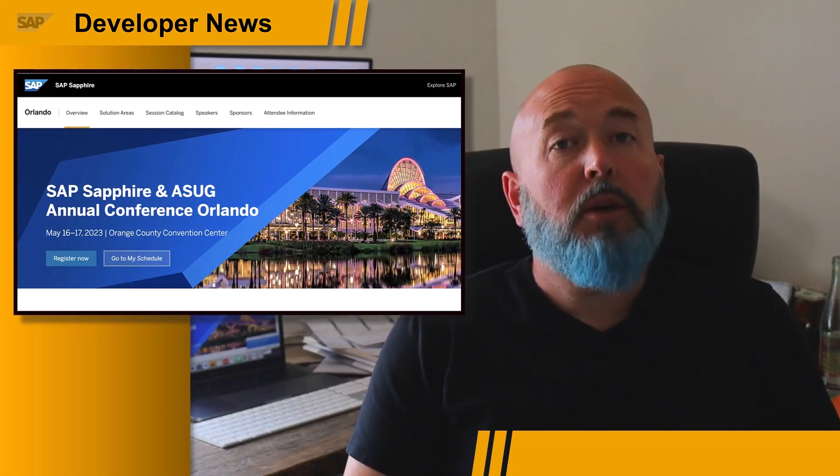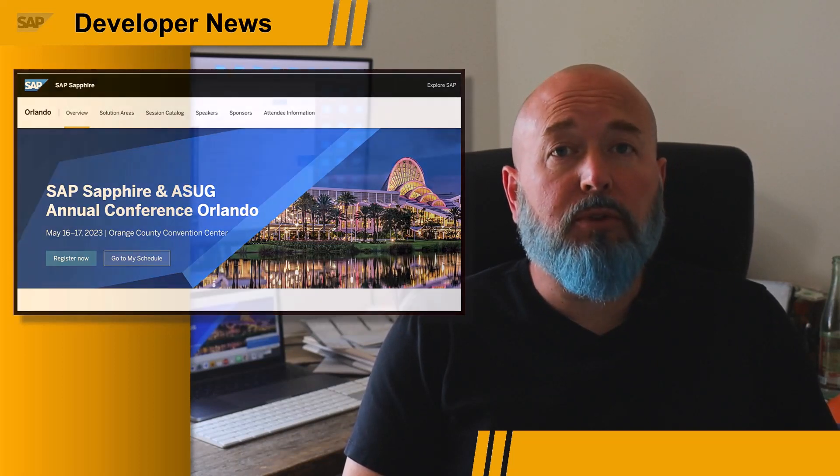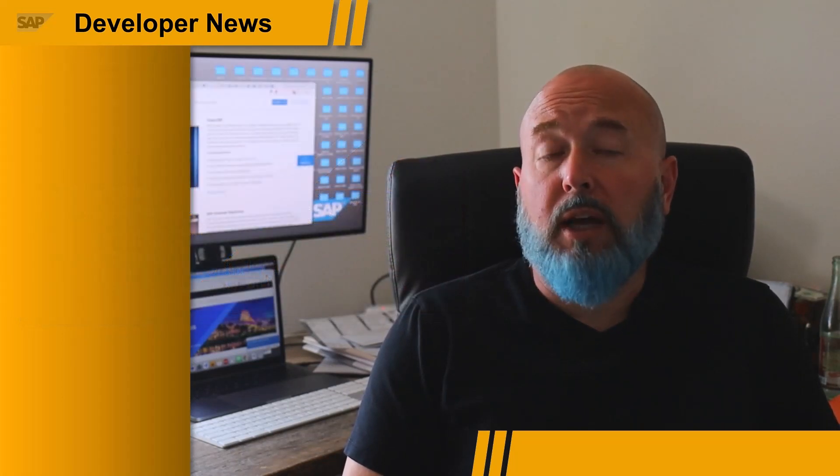Hey everybody, Josh Bentley, Developer Advocate. There are tons of announcements coming out of this week's Sapphire conference in Orlando, but for this audience, I wanted to highlight three things that are relevant to all developers as we continue learning on behalf of ourselves and the companies that we work for.